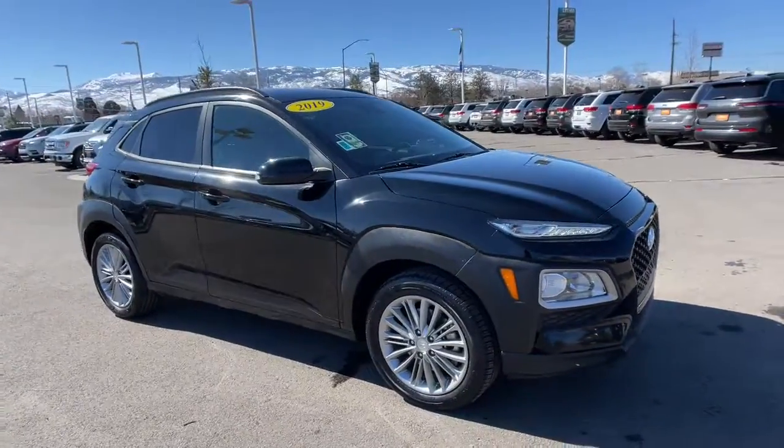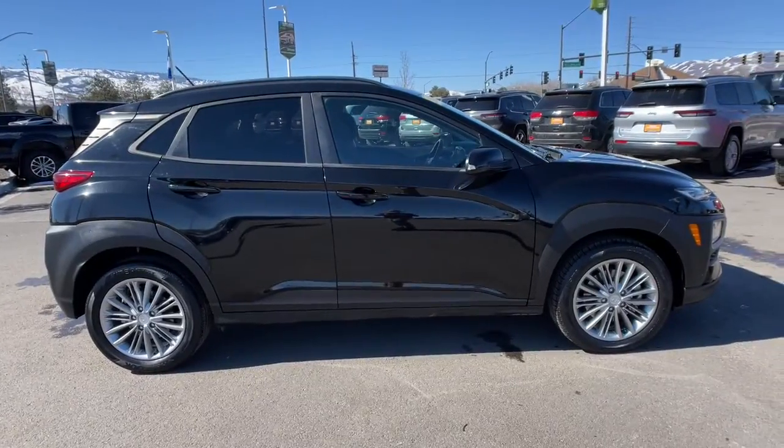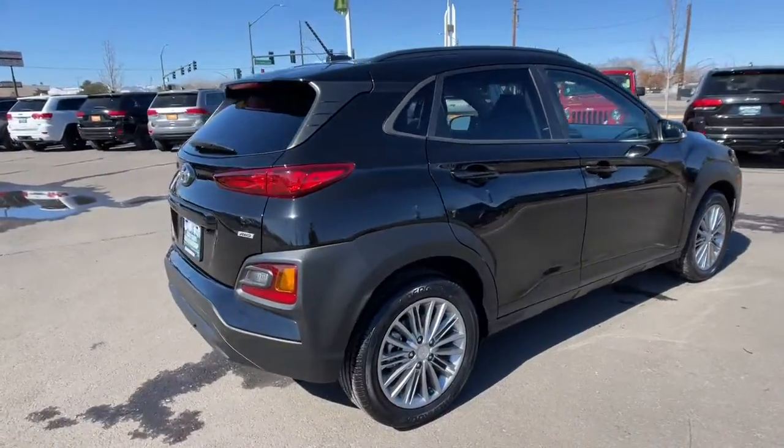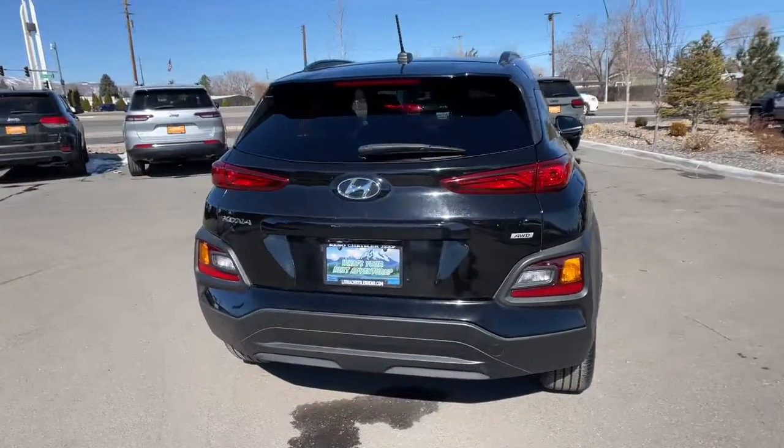You will be amazed by this 2019 Hyundai Kona. This vehicle is an outstanding buy with fewer than 25,000 miles on the odometer — infuse every drive with a fresh sense of fun in this spirited and tech-savvy Kona.